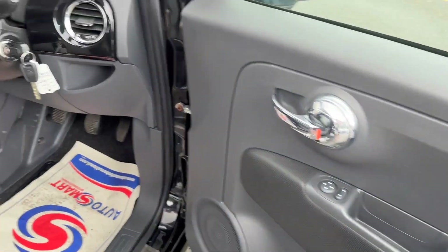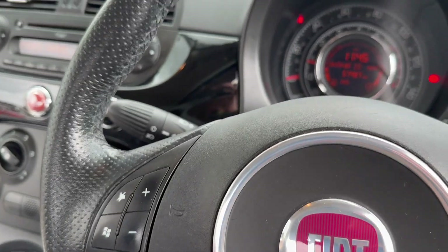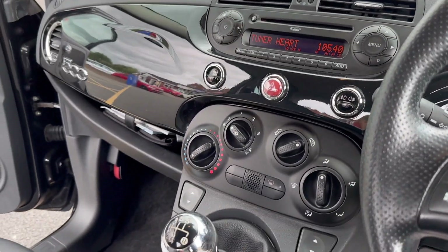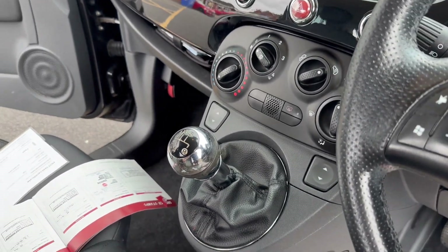Let's take a look inside. There are two keys. The multi-function steering wheel shows the mileage — low mileage at 57,487. It has CD, radio, and MP3. There is air conditioning and electric windows for the two front.